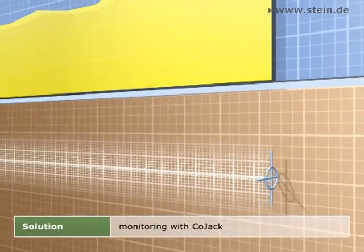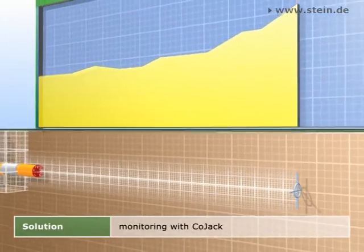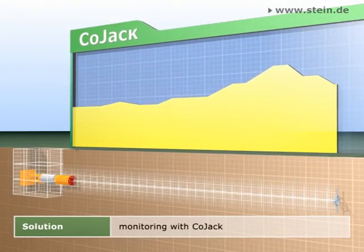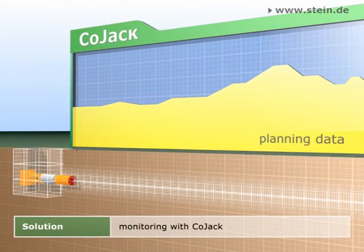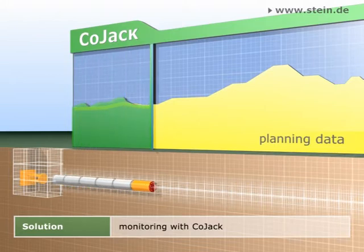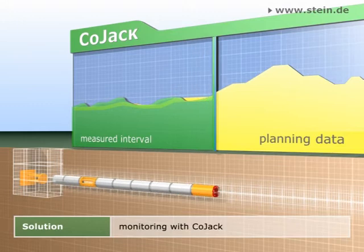Already in the planning stage, CoJack simulates the upcoming jacking measure by taking into account the planning requirements, allowing safe and economical dimensioning. After the start of the jacking, the planning data is bit by bit replaced by the measuring data recorded at the construction site.